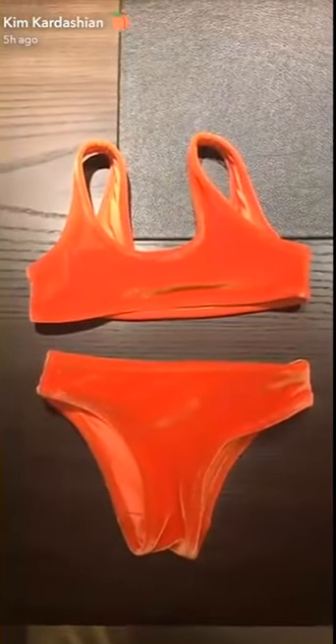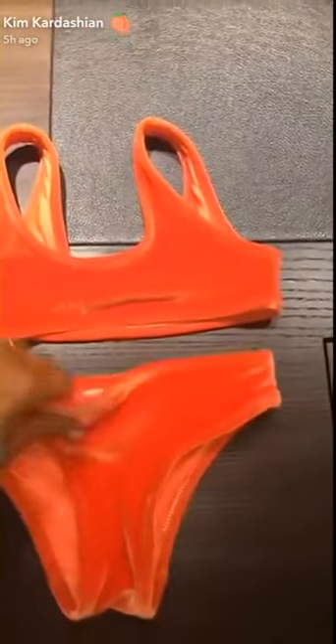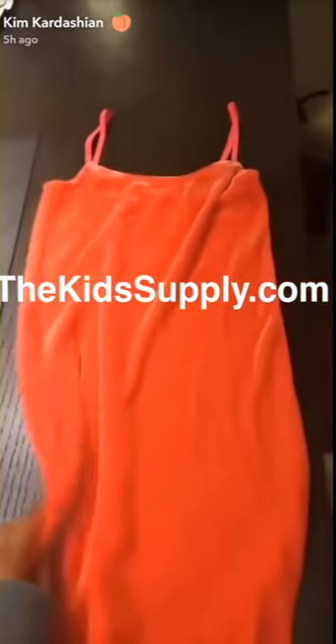We're also doing a girls' bathing suit in this neon orange-y, corally color in this velvety fabric. So cute! We also have this corally color neon slip dress in the velvet — that's one of North's favorites, she wears it all the time.